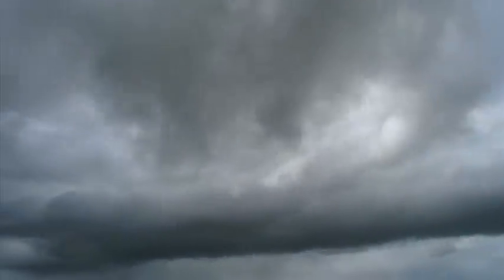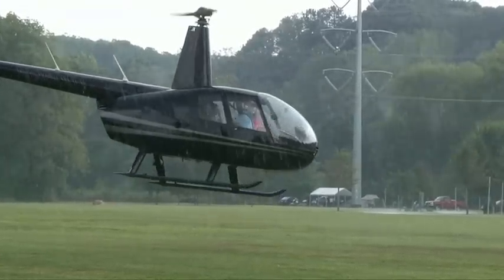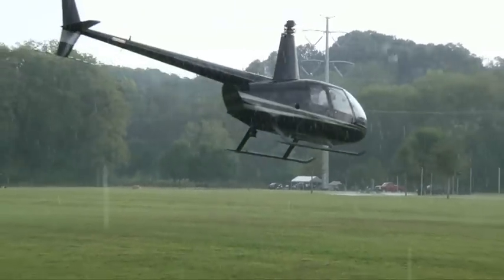Weather. It affects every flight, and timely, reliable weather information while you are in flight can be indispensable.